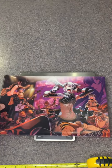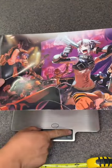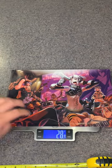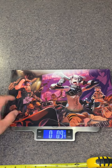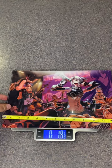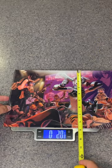Released on May 9th, 2010, published by CyberConnect2, this clear file weighs 26 grams, or 0.9 ounces. It is 12 and a quarter inches across by eight and three quarters inches tall.